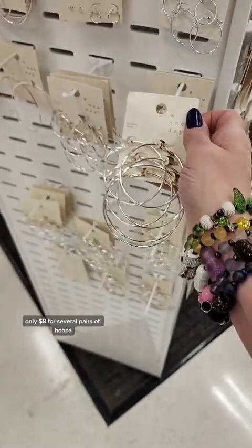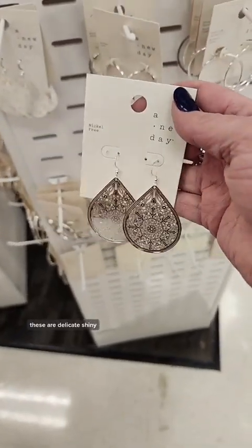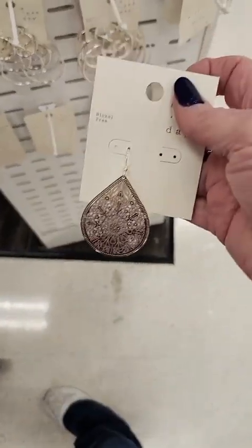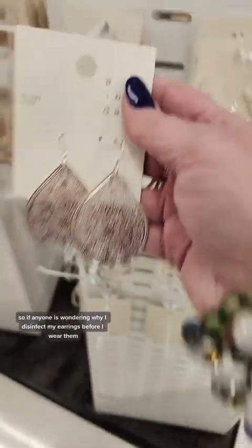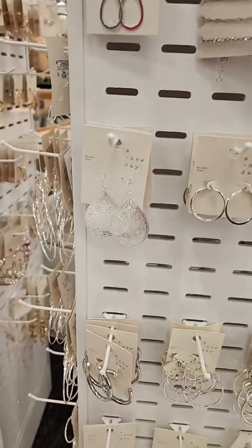Only $8 for several pairs of hoops. These are delicate. Shiny. And also $8. Oops. So if anyone is wondering why I disinfect my earrings before I wear them, this is a perfect example. Accidents happen.